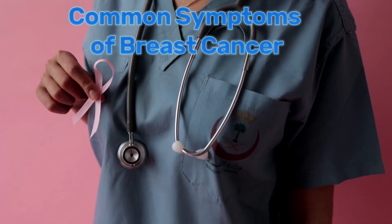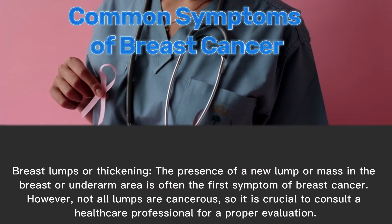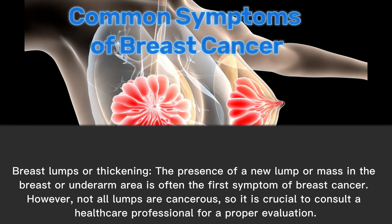Common symptoms of breast cancer. First, breast lumps or thickening: the presence of a new lump or mass in the breast or underarm area is often the first symptom of breast cancer. However, not all lumps are cancerous, so it is crucial to consult a healthcare professional for a proper evaluation.